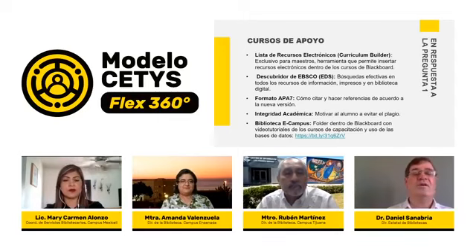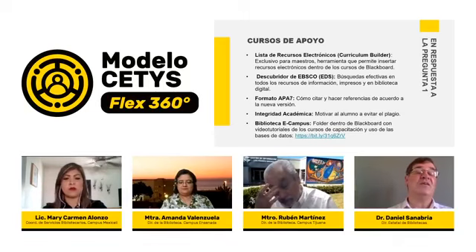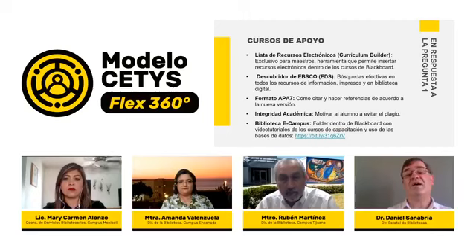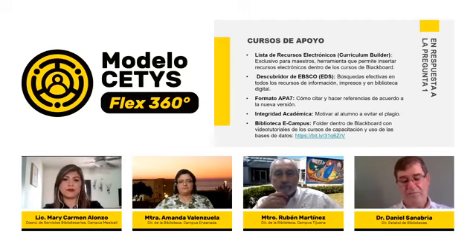Es importante reafirmar lo mencionado sobre la Biblioteca eCampus, un proyecto que arrancó a inicios de marzo, justo antes de la declaración de pandemia, que ha reforzado la estrategia de la Biblioteca CETIS tanto en el plan de continuidad académica del primer semestre como en este plan CETIS Flex 360. Esta estrategia apunta a homologar los procesos formativos, desarrollando una capacitación más homologada a nivel de todo el sistema de bibliotecas. Agradecemos al maestro Armando Robles por su esfuerzo y liderazgo en este proyecto.